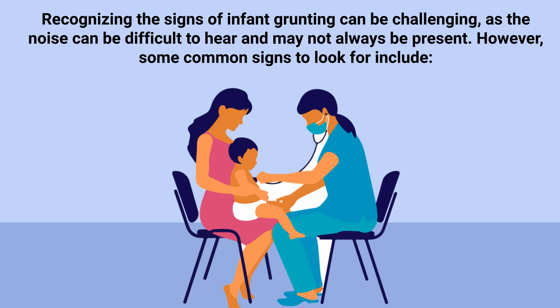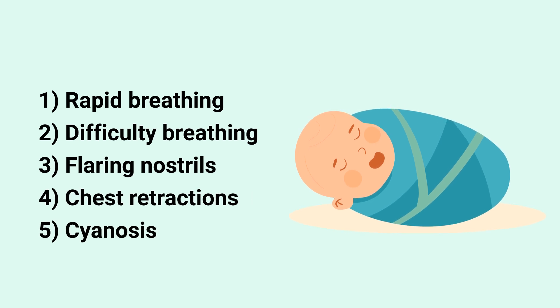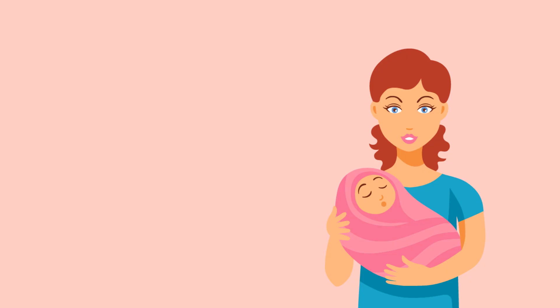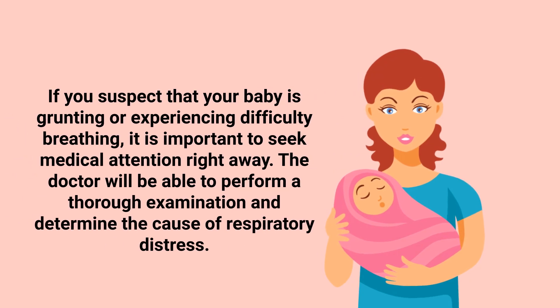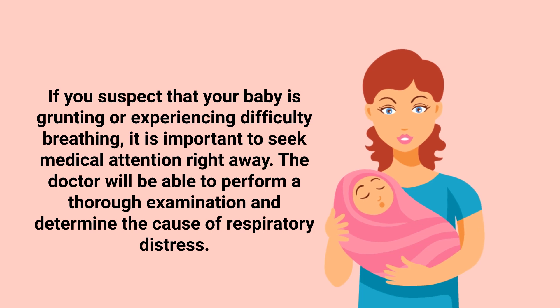Recognizing the signs of infant grunting can be challenging, as the noise can be difficult to hear and may not always be present. However, some common signs to look for include rapid breathing, difficulty breathing, flaring nostrils, chest retractions, and cyanosis — a bluish discoloration of the skin, particularly around the lips and nails.